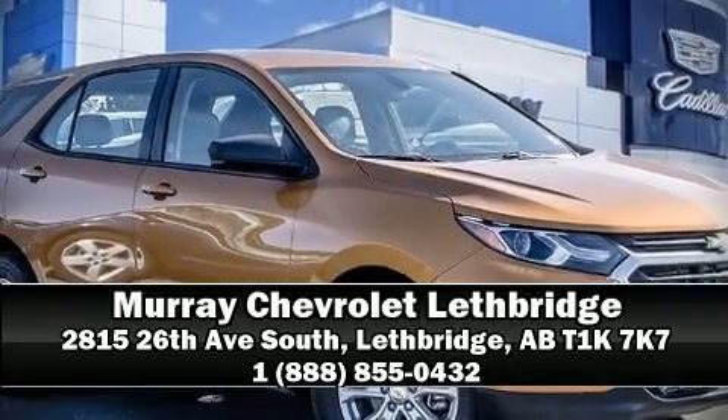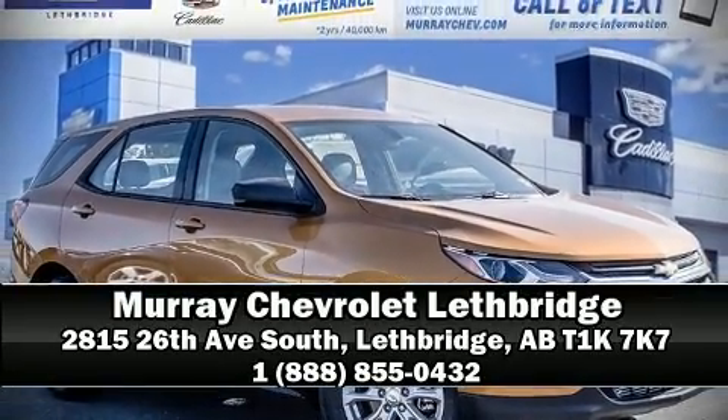Stop by our dealership or give us a call for more information. I'll see you next time. Thank you. I'm Rachel.